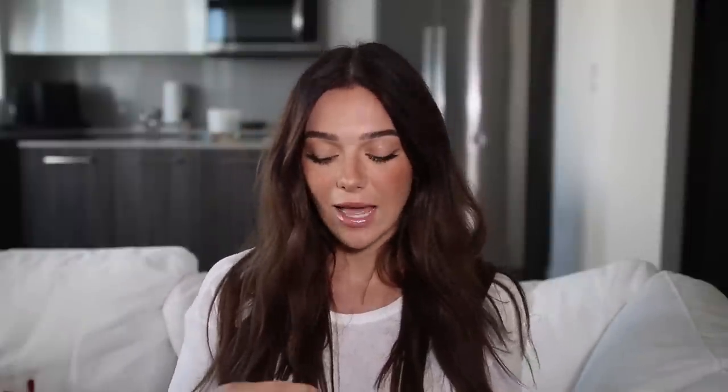My mom had folded all of these when she was in town because when I did the shoot for them, they were thrown everywhere and tangled up. My mom put them all together and folded them, and then as I was carrying them out here I tripped and dropped them everywhere. So excuse me if I can't find the matching pieces.